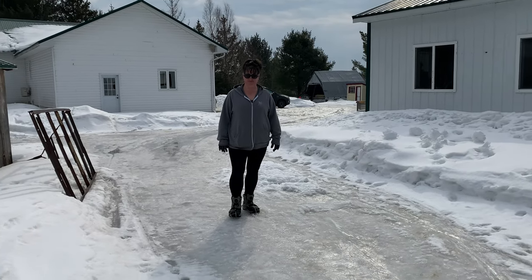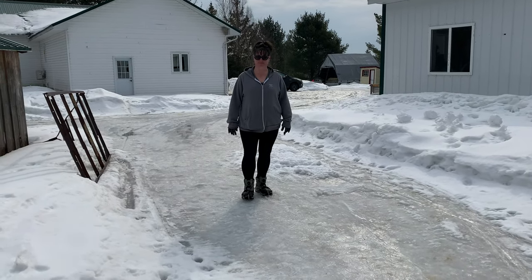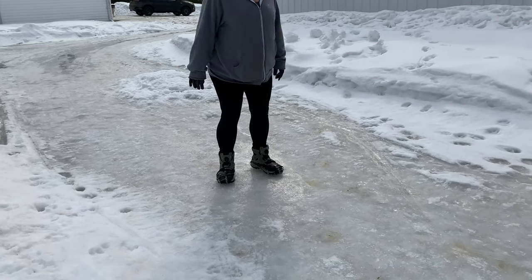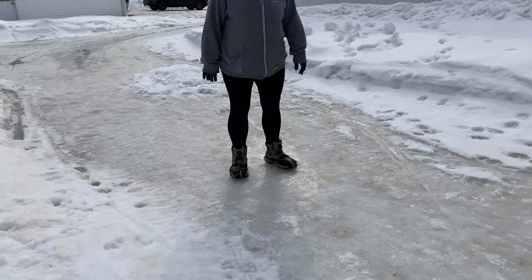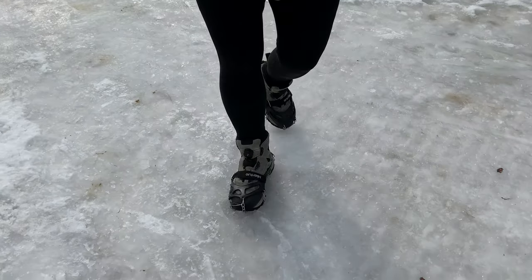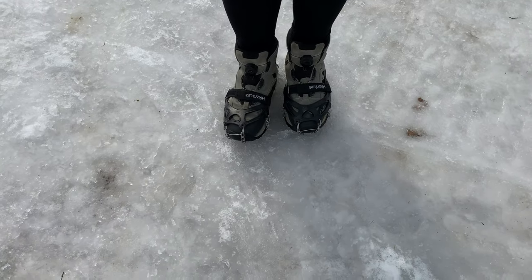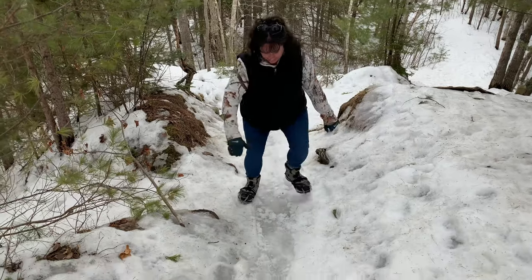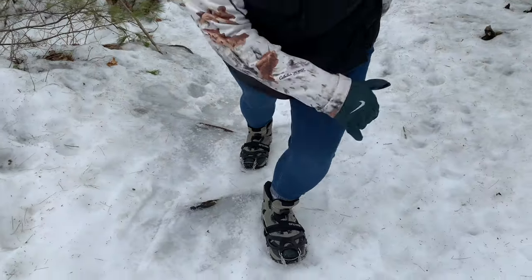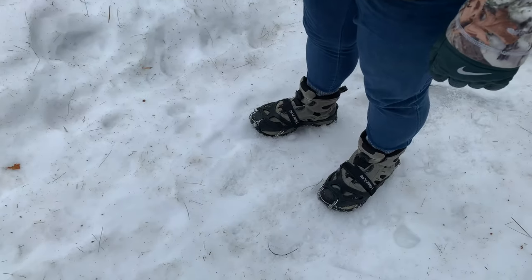So Katie, what do you think of those things? They're great! You want to show us how they perform on the ice? Try to turn your feet — yeah, you can, right? Wow, these things are amazing! We certainly recommend those. Katie's walking up an ice hill here with her grippers and doing a great job. Boy, these things really work!